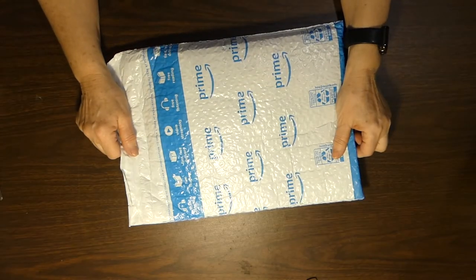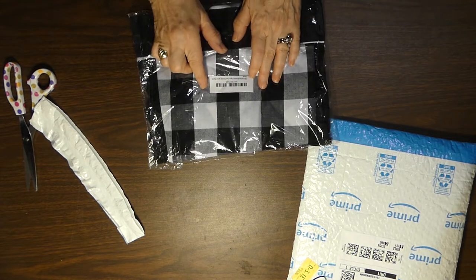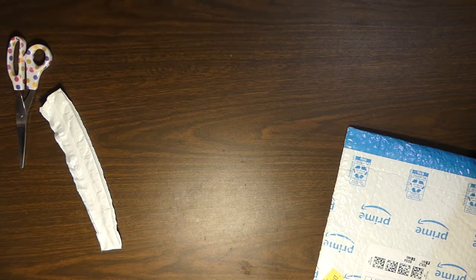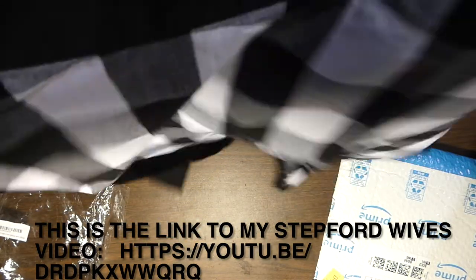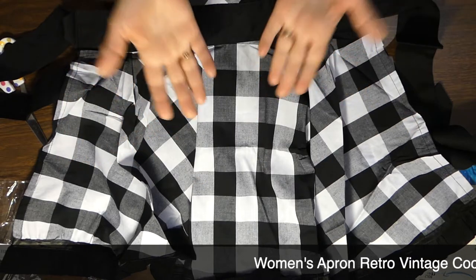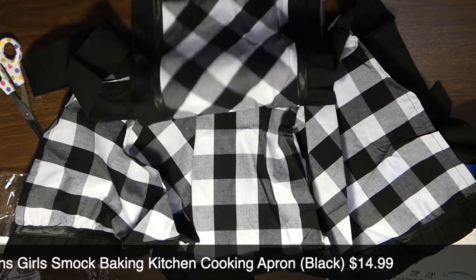Here is something I'm hoping is one of my favorite things — to tell you the truth I don't remember what this is. Oh, now I remember — this is a cooking apron! This is my Stepford Wives cooking apron. Have you seen my Stepford Wives video? I think it's hysterical. This is what I'll be wearing when I do my house cleaning. How cute is that? I love it — and it has ruffles! Way too cute. I'll put a link below.